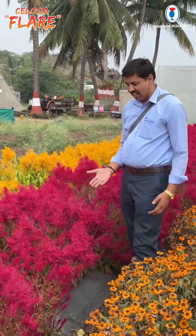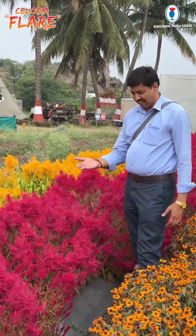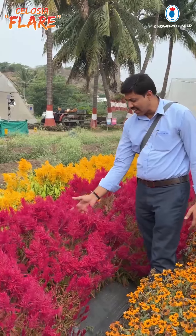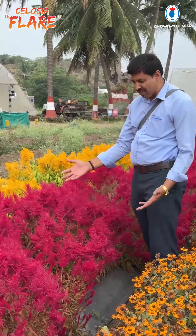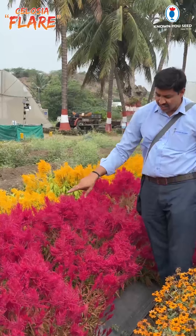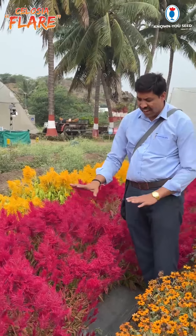This crop is Celosia. Its Varati name is Flaher. It is a purple color, very attractive, and the plant is spreading and bushy.